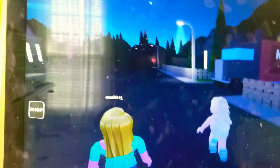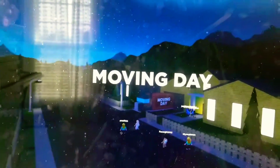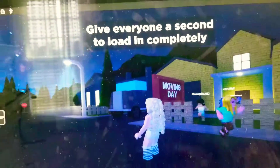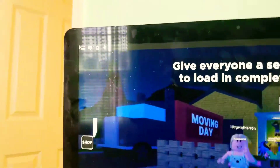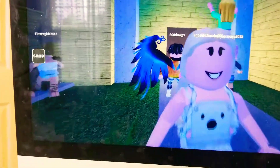We are now going into the Moving Day Story. Let's see. Hopefully it's good. So, what is this thing? Moving. The screen says Moving Day. Give everyone a second to load in completely. I'm already loaded in, so I guess this is my house, because it says Moving Day. So let me just guess that. This is my character, by the way.